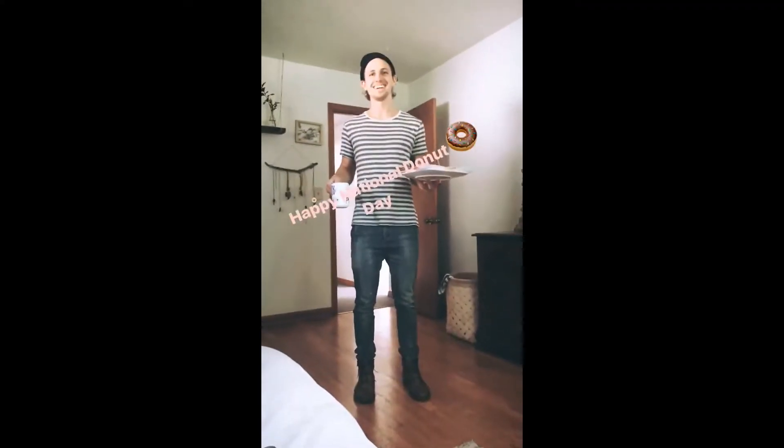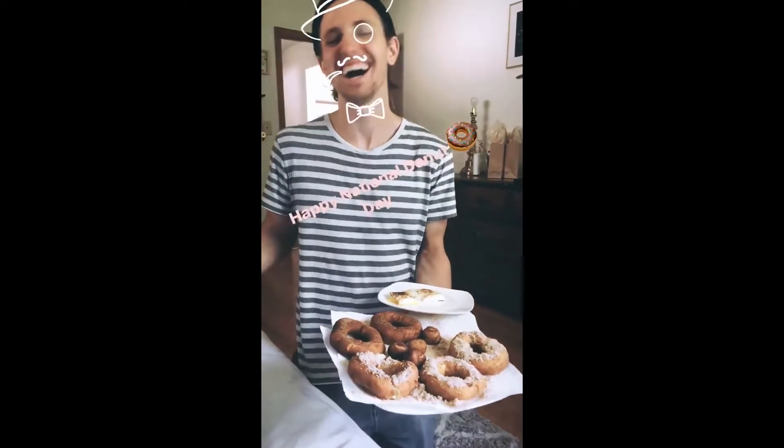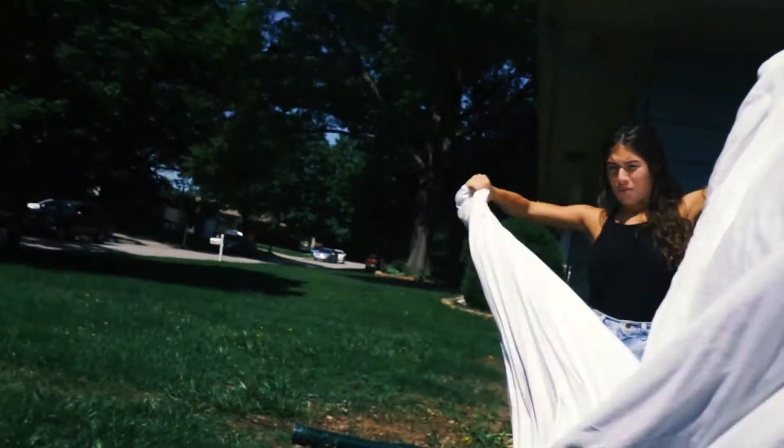So today is National Donut Day. I woke up Danielle with some donuts — see the video right now. Happy National Donut Day. You made donuts. Are you taking videos? And we got sugar all over our comforter.